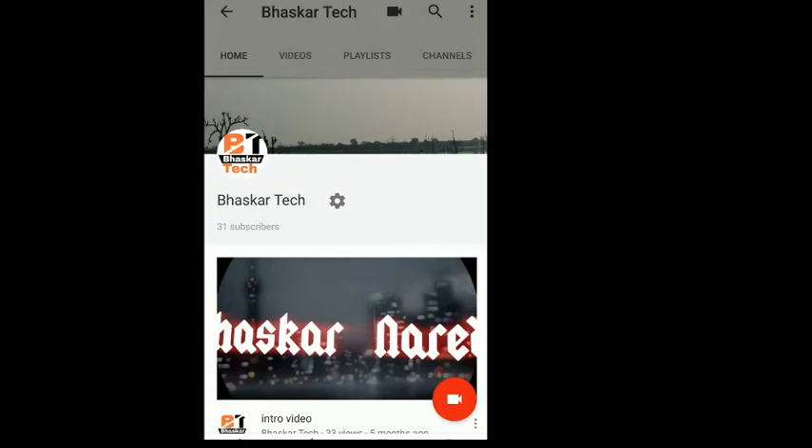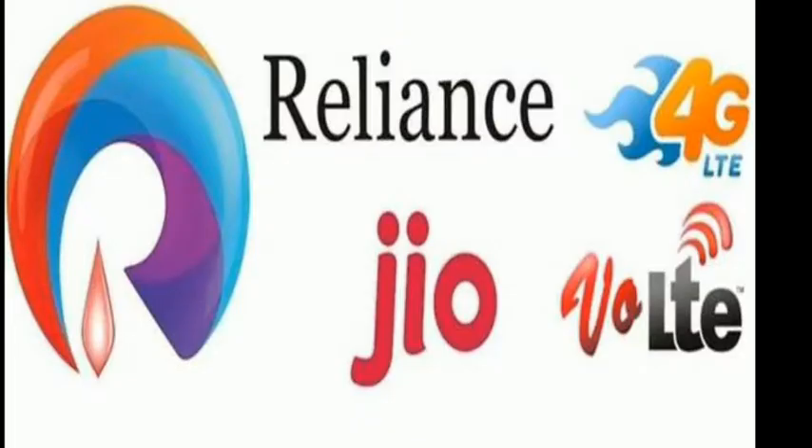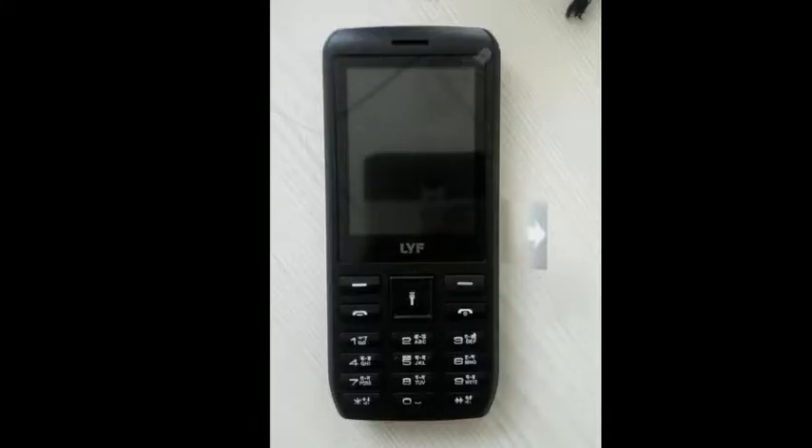Hi friends, this is Bhaskar and welcome to Bhaskar Tech YouTube channel. This is Jio, India's sensation. This is a 4G feature phone launch and there are leaks — this is a website.